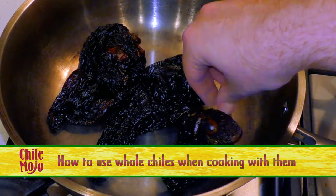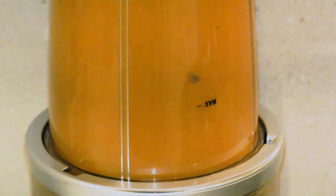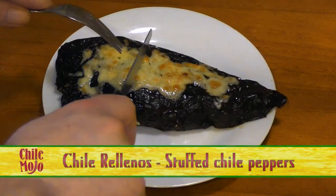One thing you can do with them is toast them a little bit to bring out a more complex flavor. Then from there, they're usually soaked and pureed, or sometimes you can just stuff them with cheese and fry them — beautiful things.